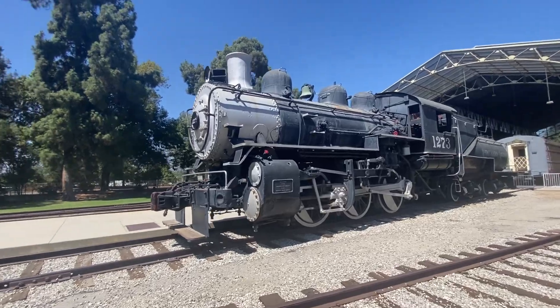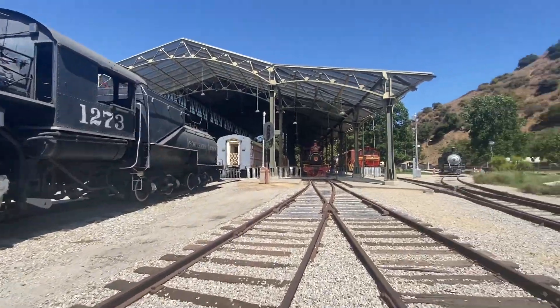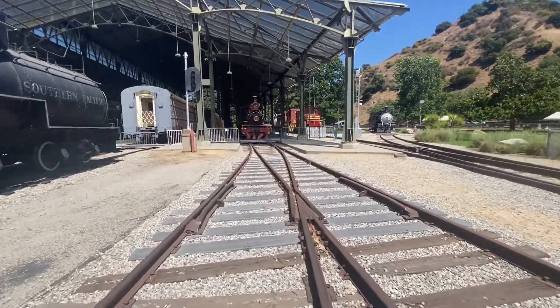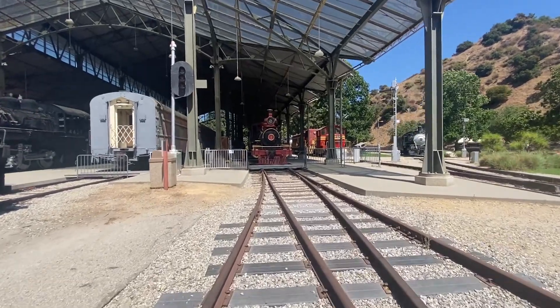There's a steam locomotive. This one's out of foundation as well. And here's number one — the most restored locomotive around here, I guess.